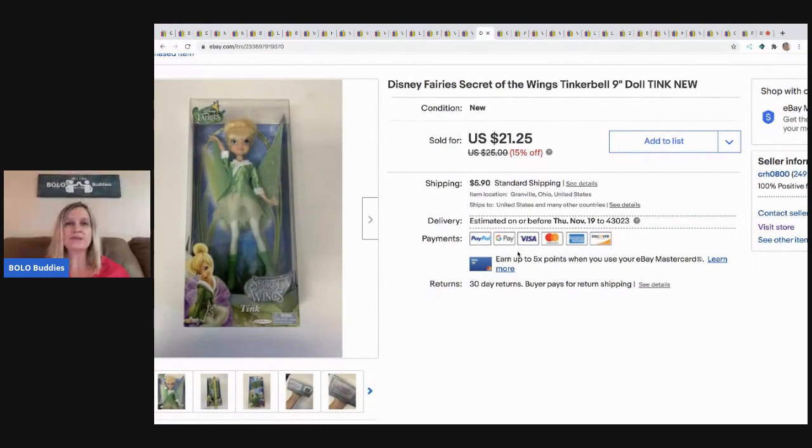The next item is this Disney Fairy Secret of the Wings Tinkerbell 9-inch doll — new old stock. Picked her up at a garage sale for $3 and sold her for $19 plus shipping.